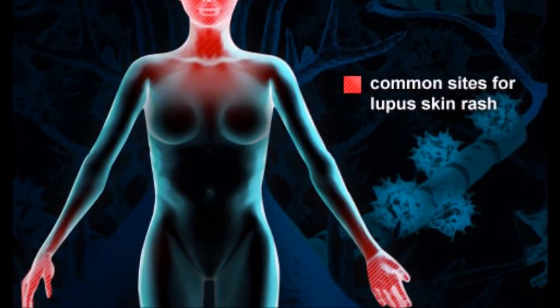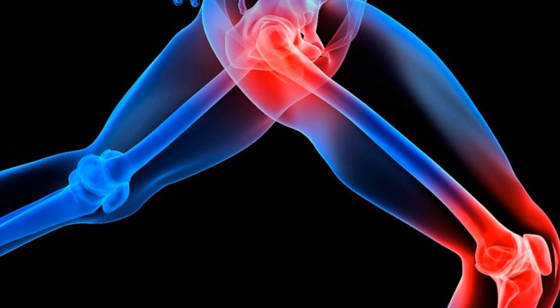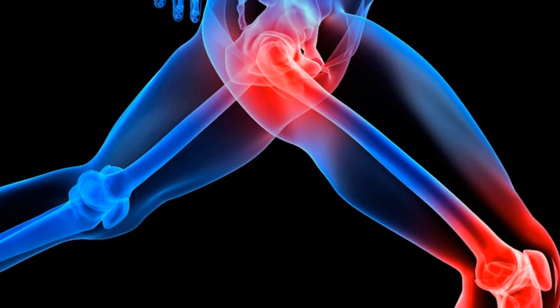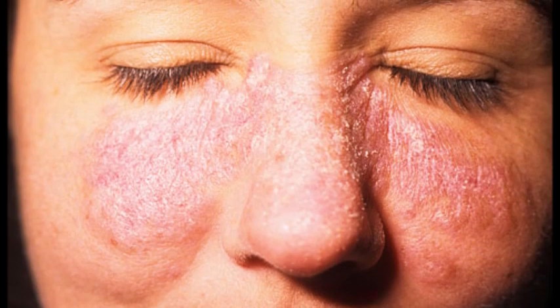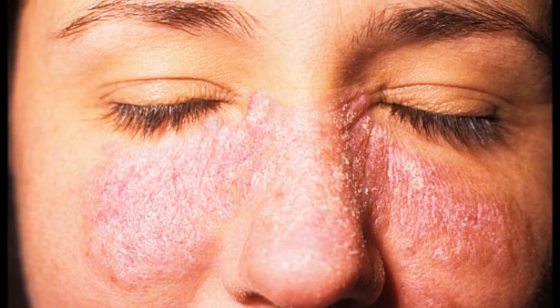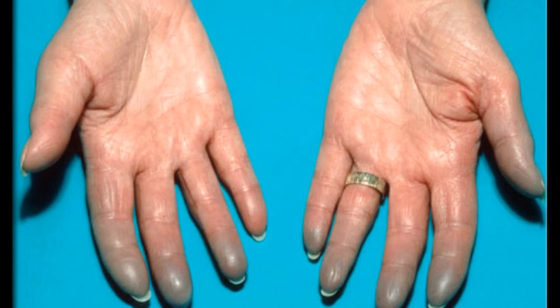Common symptoms of lupus include painful or swollen joints and muscle pain, unexplained fever, red rashes most commonly on the face, unusual loss of hair, and pale or purple fingers or toes from cold or stress.